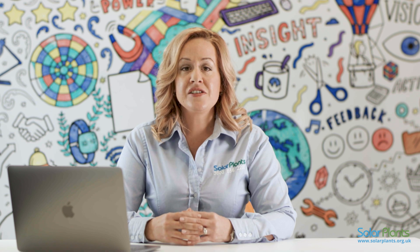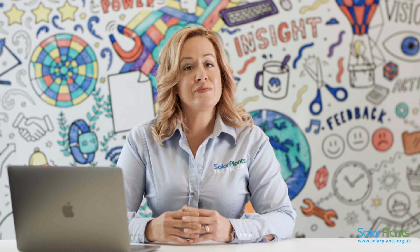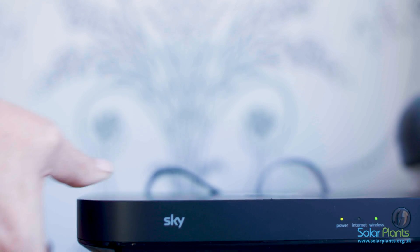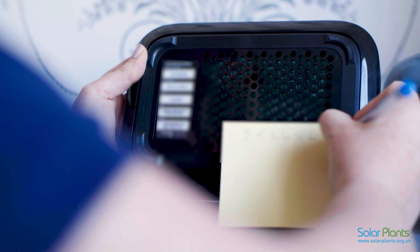If there are any problems, please contact us on 0800 856 2200. Now let's move on to the HD Wave Inverter. Instead of buttons, you will have sensors. Please be aware they are very sensitive, so take care when operating. Please get your Wi-Fi password to hand as you will require this during the process.